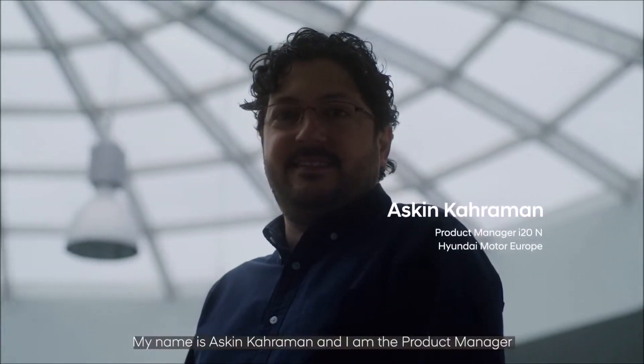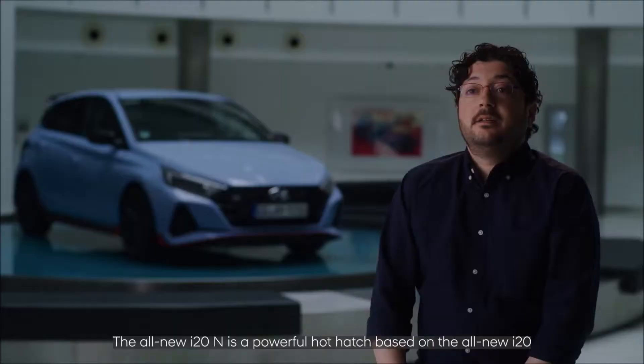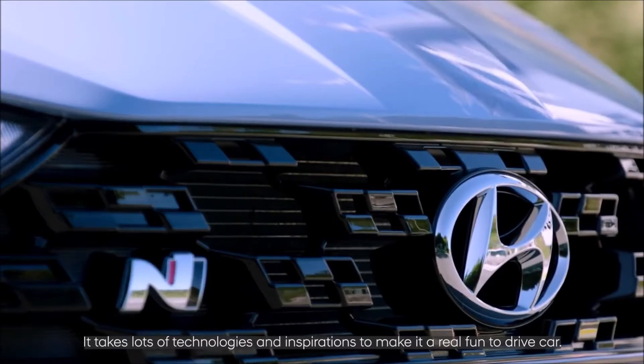My name is Ashkin Kahraman and I'm the product manager of the all-new i20 N at Hyundai Motor Europe. The all-new i20 N is a powerful hot hatch based on inspirations to make it a real fun-to-drive car.